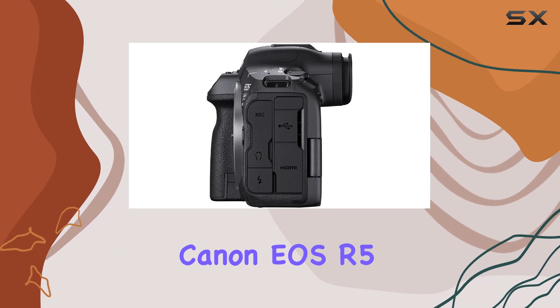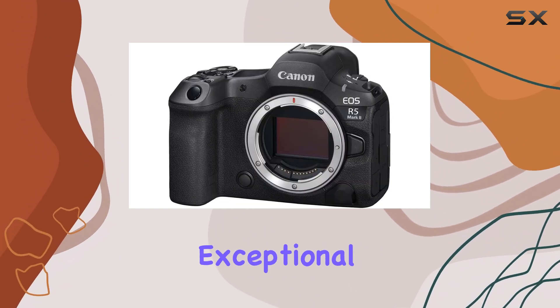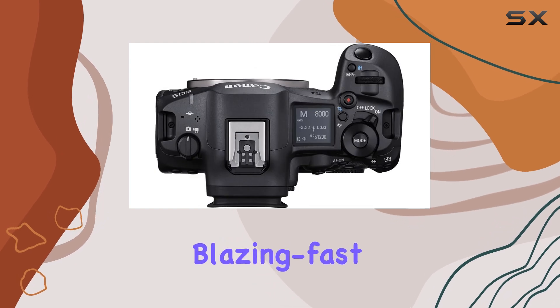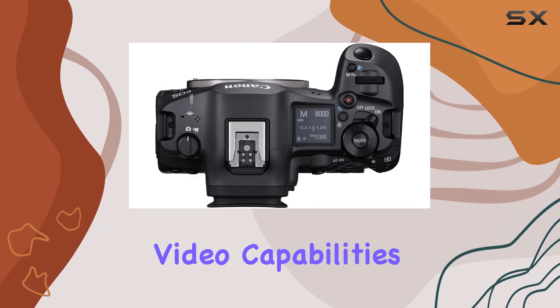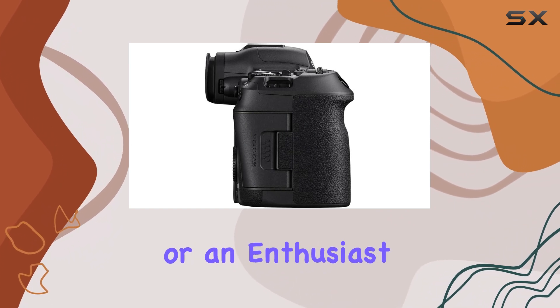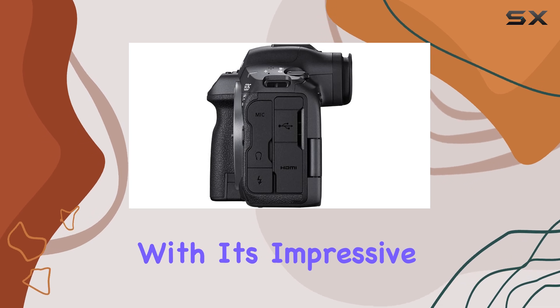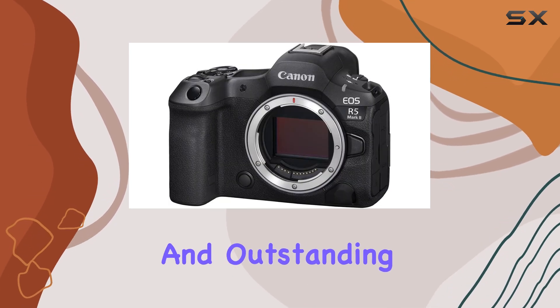Overall, the Canon EOS R5 Mark II is a remarkable camera that delivers exceptional image quality, blazing fast performance, and versatile video capabilities. Whether you're a professional photographer, a videographer, or an enthusiast, this camera is sure to impress with its impressive feature set and outstanding image quality.